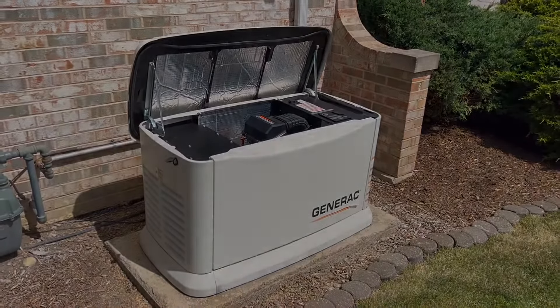This does need to be professionally installed, so if you're a homeowner looking to get this, just make sure you have an electrician come out and do the install for you — but definitely worth having done.